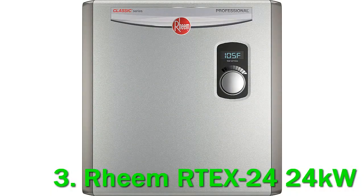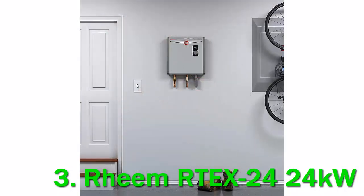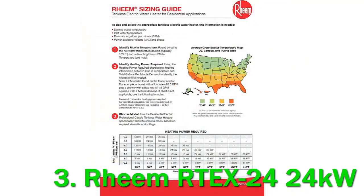The Rheem RTEX24 brings it all to the table when it comes to providing hot water throughout your home. This highly energy-efficient model does an outstanding job at providing hot water services to one fixture or your whole house. Like other tankless models, the RTEX24 offers instant continuous hot water that won't ever leave you in a cold shower. It is easily capable of heating the water for an entire house or just a single appliance at a time.